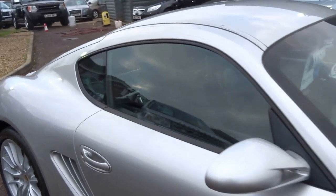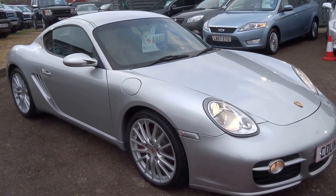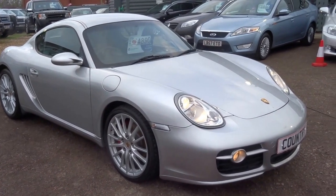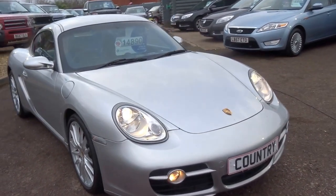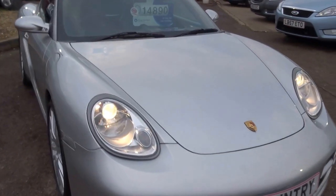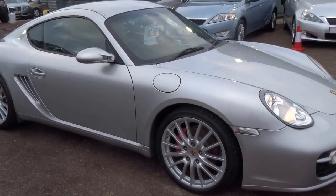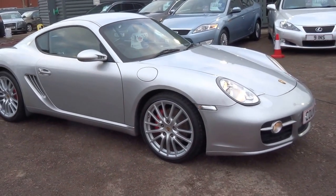Lovely car. Residuals of these seem to be holding pretty well, especially in manual guise, which this one is. Porsche no longer makes a flat-6 engine — the new Boxster and Cayman are obviously a flat-4 — so residual prices of these are going to hold pretty strong.